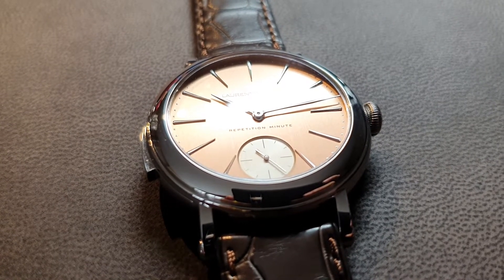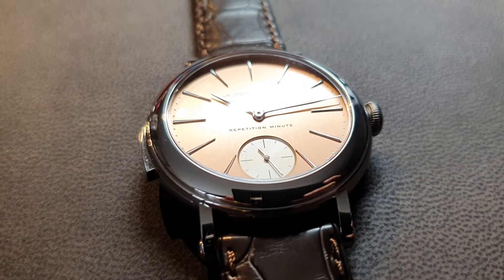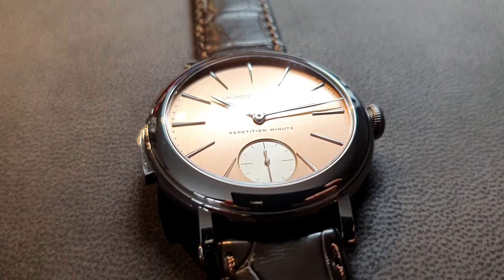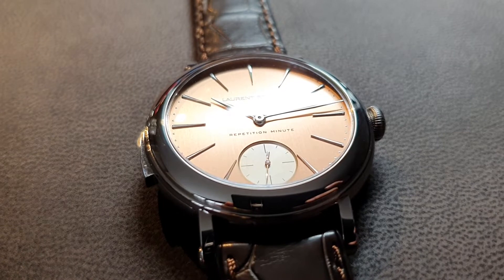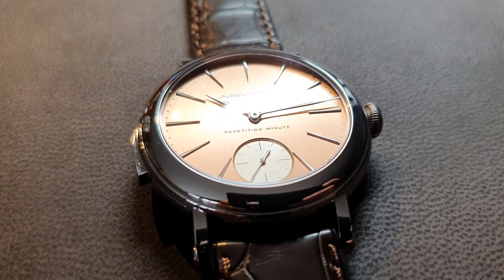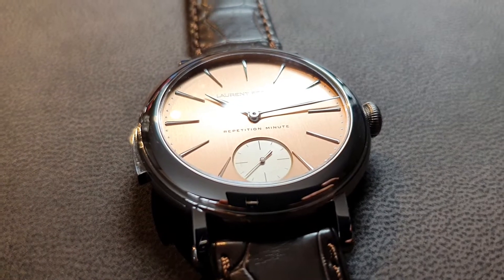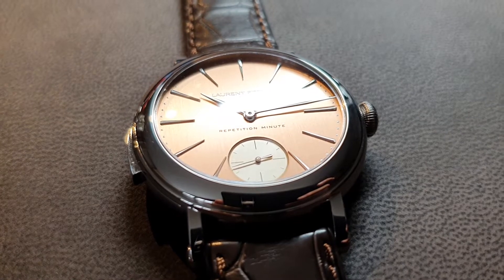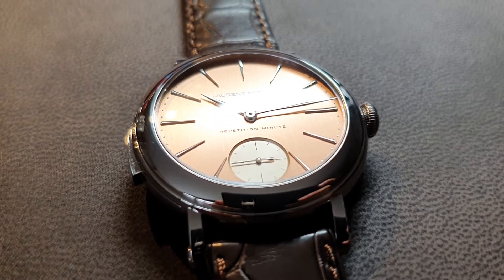Welcome to Watches and Art. We're in Geneva in Plans-les-Ouats at Laurent Ferrier. Laurent Ferrier is a small brand making around 150 to 200 watches a year. Laurent Ferrier himself, the founder who gave his name, is a very highly specialized watchmaker — an excellent watchmaker here in Switzerland.